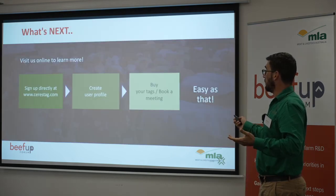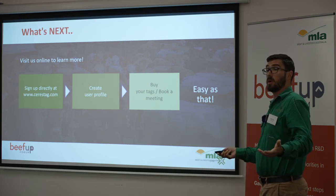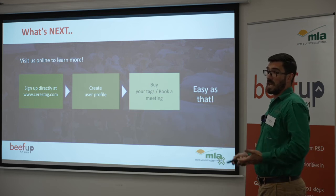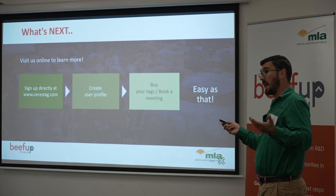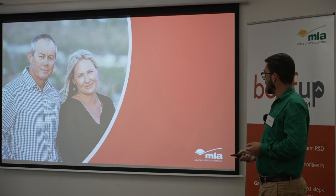If you want to know more, you can approach me or visit our website. We have the ability for people to book appointments online and have a video chat to answer any questions. If you get tags, they come out, you apply them and you move forward. Thanks everyone.